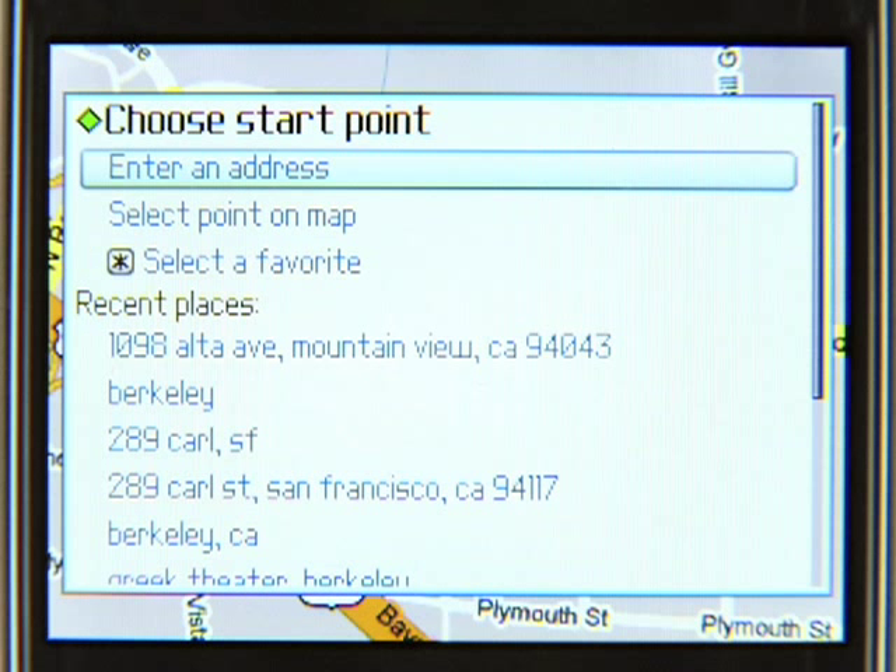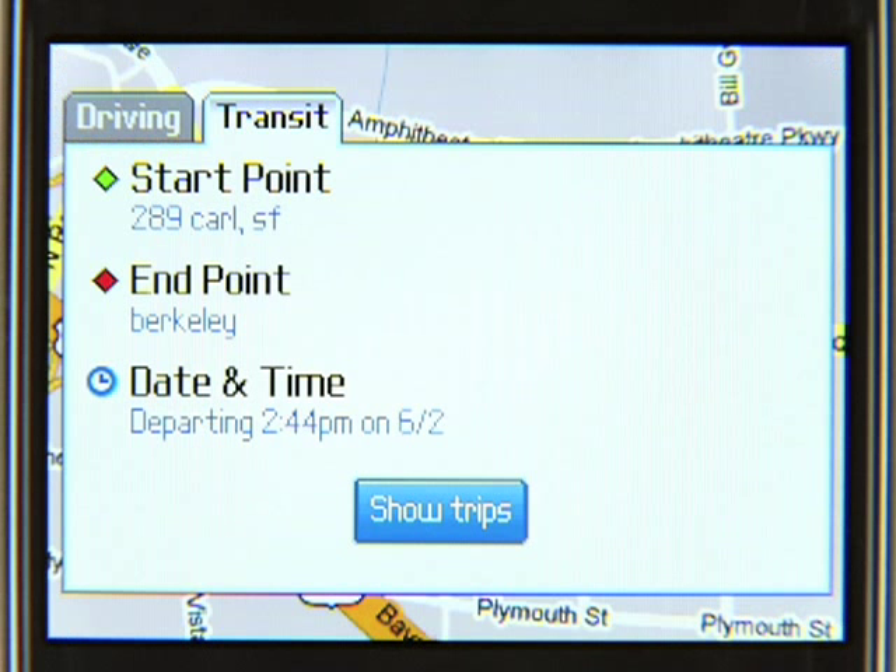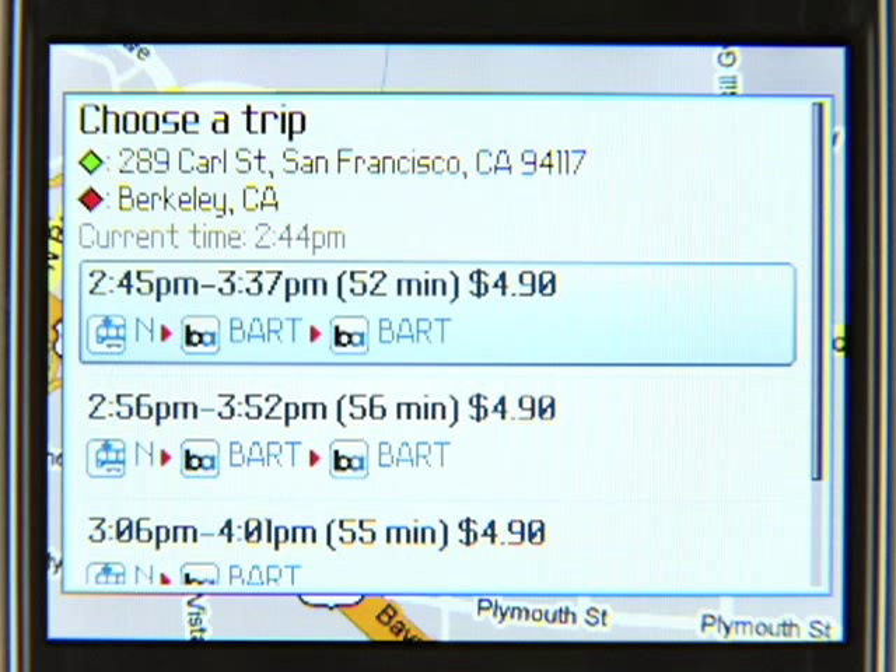Let's say I'm leaving from my apartment in San Francisco and going to a concert in Berkeley. When I click on show directions, I'll get a few different options for how I can get there on transit, along with times and fares.